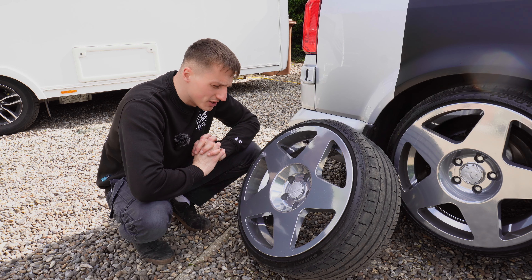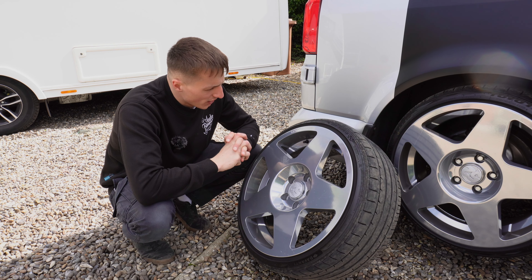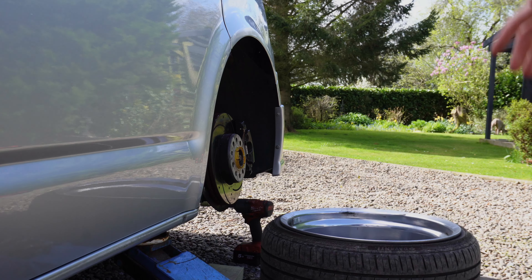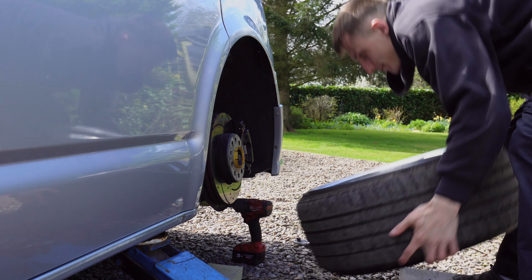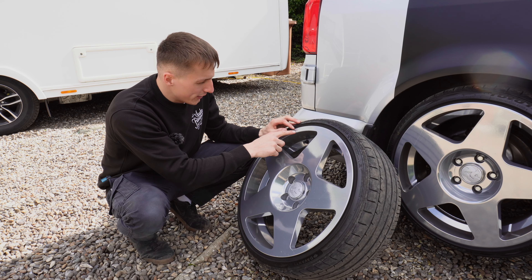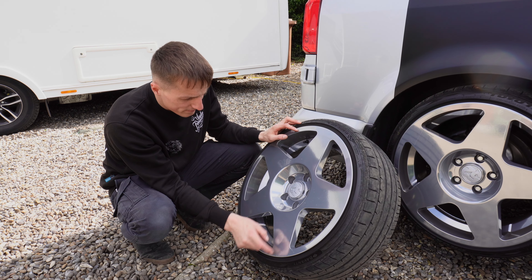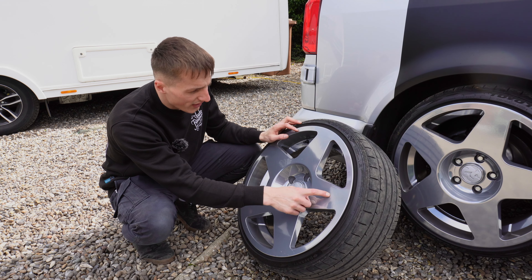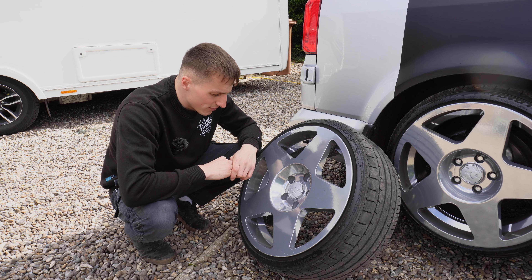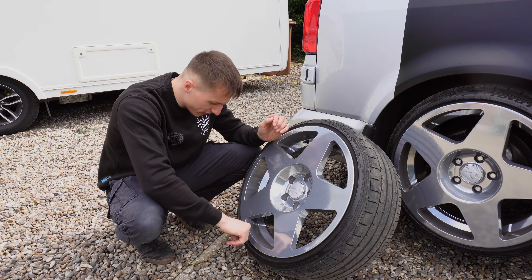A bit of a sour pill to swallow this one. I've just curbed or scraped the wheels on the gravel. It was at this moment I knew I'd messed up. I've taken the paint off in multiple places and scuffed it there.